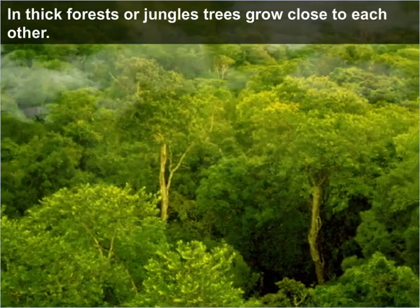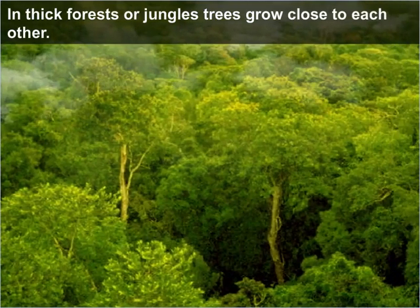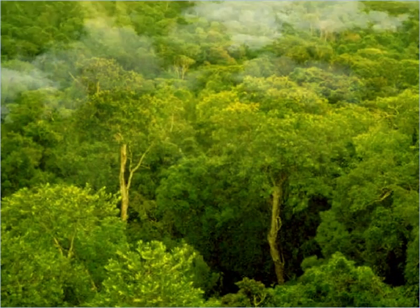In thick forests or jungles, trees grow close to each other. The trees in this rainforest are all trying to reach up to the sunlight.